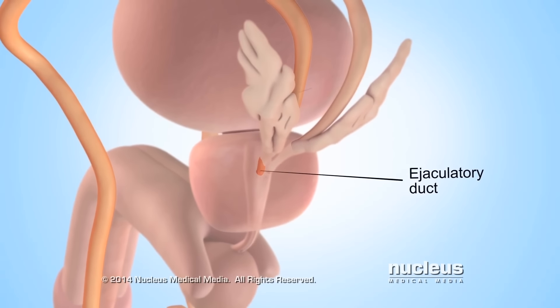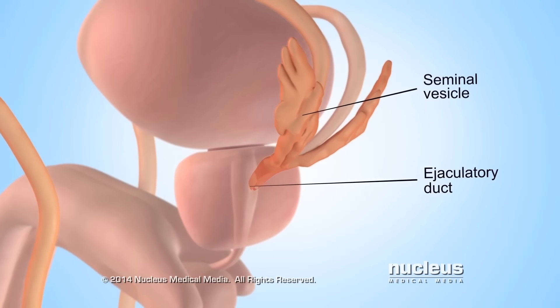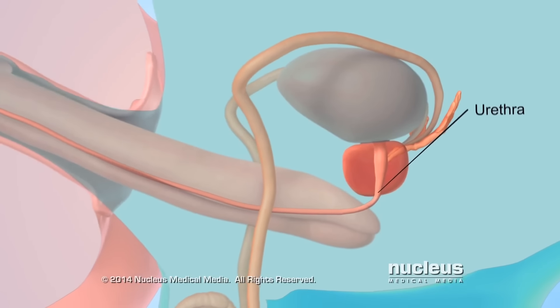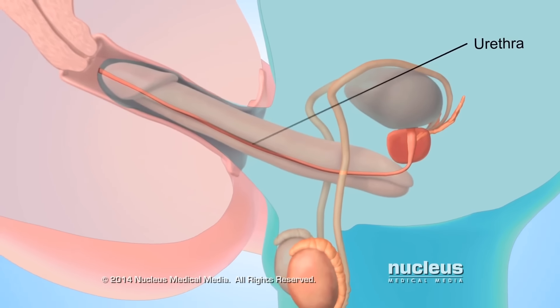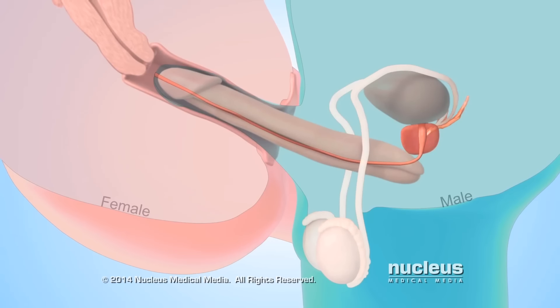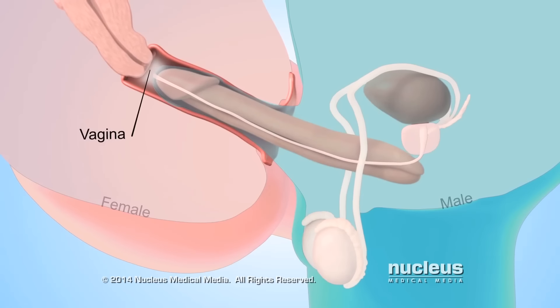There, sperm mix with fluid from two glands, called seminal vesicles, as well as the prostate gland. Now called semen, this fluid mixture exits the man's body through the urethra, the tube inside the penis that usually carries urine. If a man has sex with a woman, this process, called ejaculation, deposits semen in her vagina.